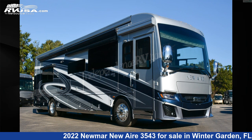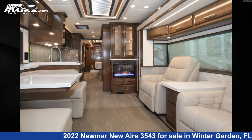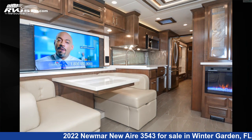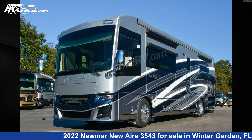This 2022 Numar New Air 3543 is a Diesel Pusher RV. It is located in Winter Garden, Florida, 34787, and is offered for sale by Independence RV Sales. Click the link in the video description to visit RVUSA.com and see more photos as well as the current price.